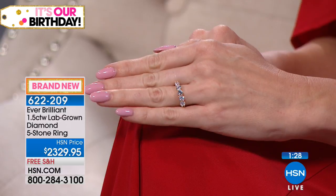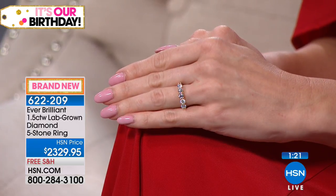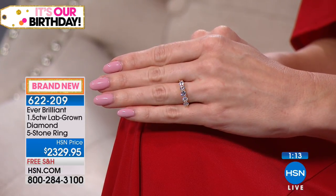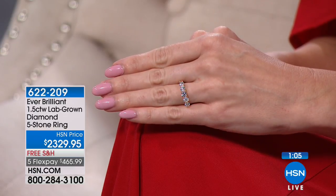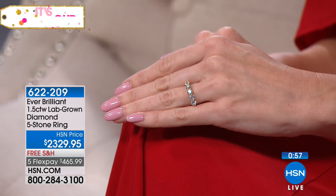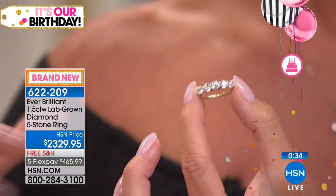Five flex pays is available. When you shop using any major credit card, debit card, or PayPal, you can split those payments up. With the VIP nine-month no-interest, no-payments HSN charge card, that would be approximately $258.88 per month for nine months. There are also five flex pays when shopping with any other major credit card or debit card at $465.99. We ship to you in the next couple of days, you customize your size, and you have an unconditional 30-day money-back guarantee on top of all of that.